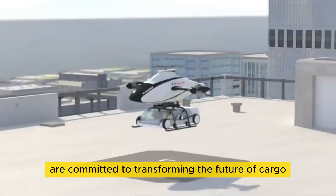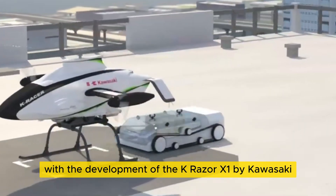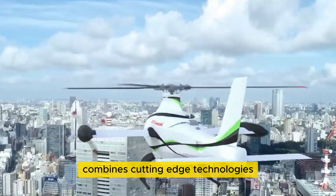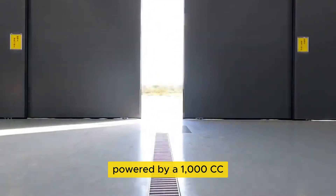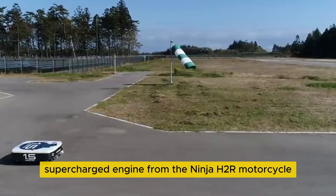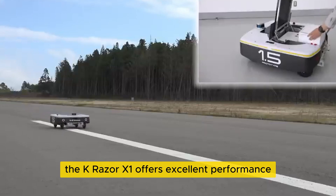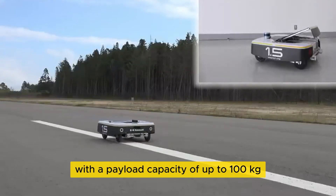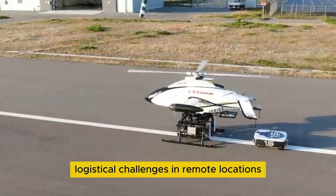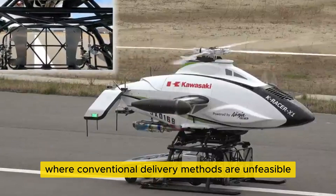The Japanese are committed to transforming the future of cargo transportation with the development of the K-Razor X1 by Kawasaki. This unmanned vertical takeoff and landing aircraft combines cutting-edge technologies from various sectors of the company. Powered by a 1,000 cc supercharged engine from the Ninja H2R motorcycle, which delivers around 310 horsepower, the K-Razor X1 offers excellent performance with a payload capacity of up to 100 kilograms. It is specifically designed to overcome logistical challenges in remote locations, such as mountainous regions or disaster zones, where conventional delivery methods are unfeasible.